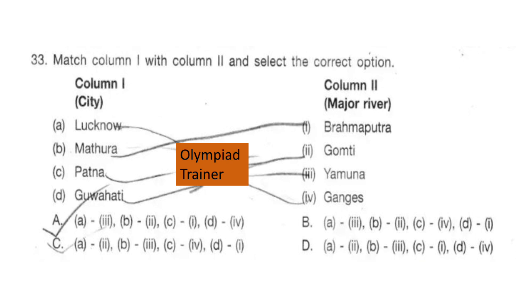Question 33. Match column 1 with column 2 and select the correct option. Column 1 is city and column 2 is major river. The answer is option C: Lucknow — Gomti River, Mathura — Yamuna River, Patna — Ganges, and Guwahati — Brahmaputra.